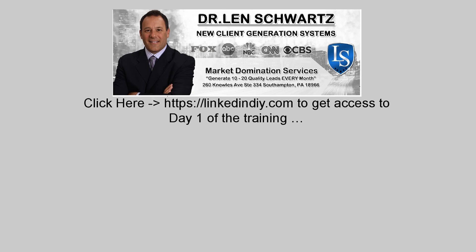Click here — HTTPSLincolnG.com — to get access to day one of the training.